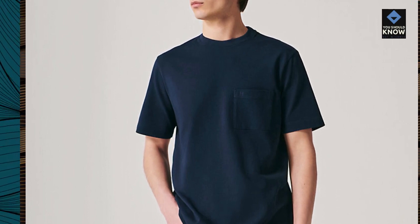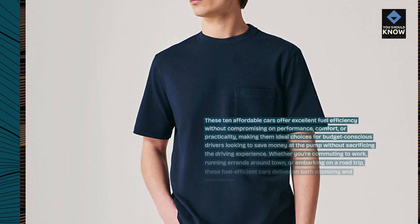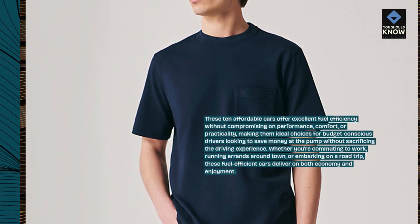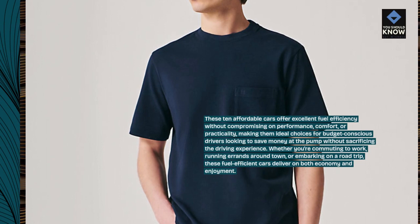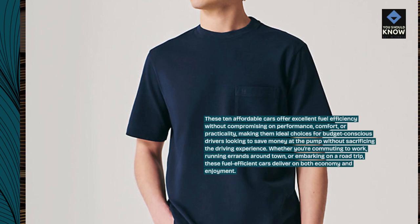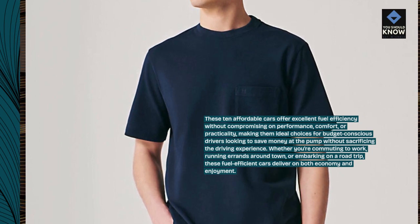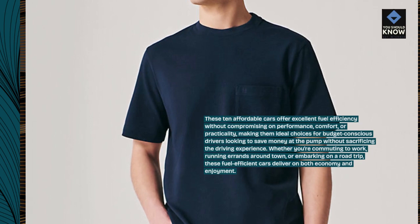These 10 affordable cars offer excellent fuel efficiency without compromising on performance, comfort, or practicality, making them ideal choices for budget-conscious drivers looking to save money at the pump without sacrificing the driving experience. Whether you're commuting to work, running errands around town, or embarking on a road trip, these fuel-efficient cars deliver on both economy and enjoyment.